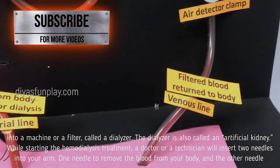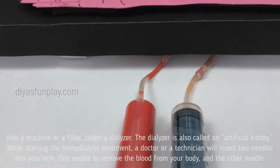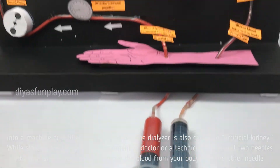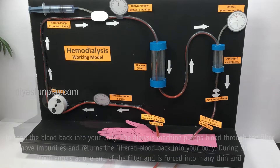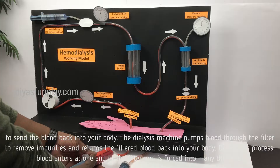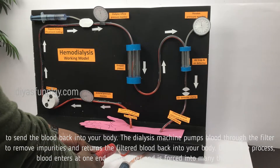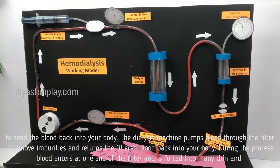While starting the Haemodialysis treatment, a doctor or a technician will insert two needles into your arm — one needle to remove the blood from your body and the other needle to send the blood back into your body. The dialyzer machine pumps blood through the filter to remove impurities and returns the filtered blood back into your body.